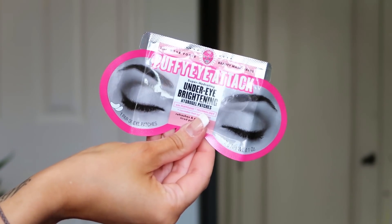Number two: we've got one of the Soap & Glory eye masks — the Puffy Eye Attack, the under-eye brightening hydrogel patches. I love anything that treats my under-eye area. These are right up my street — anything that soothes, takes away dark under-eye bags, helps with fine lines and wrinkles makes me feel less puffy. My eyes really show when I'm tired or stressed. You can't go wrong with a bit of Soap & Glory!